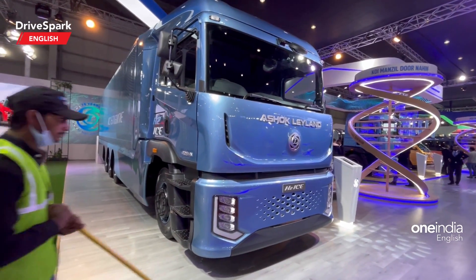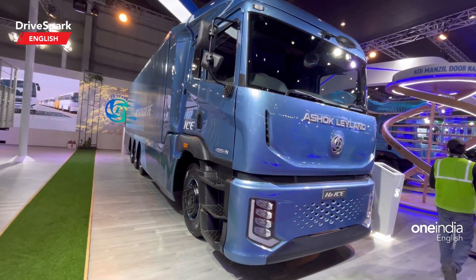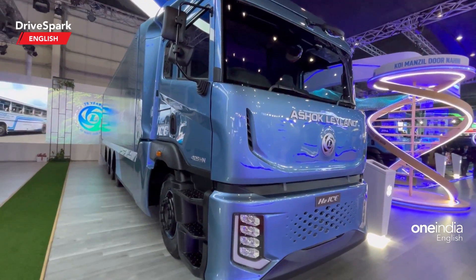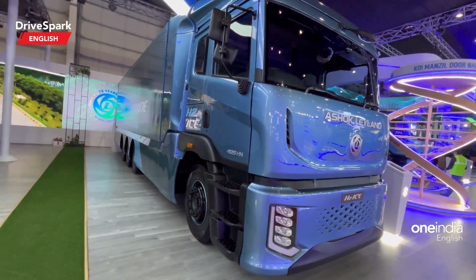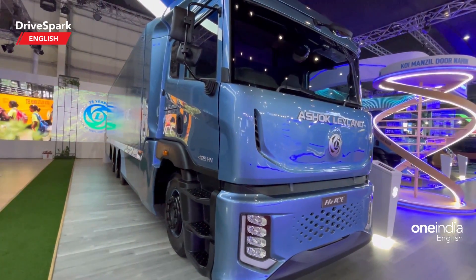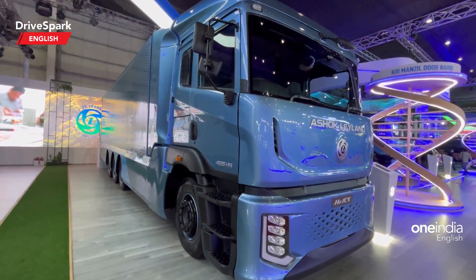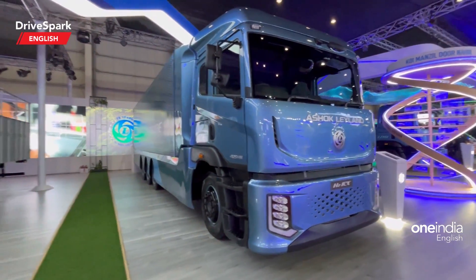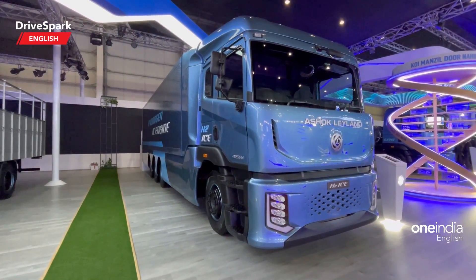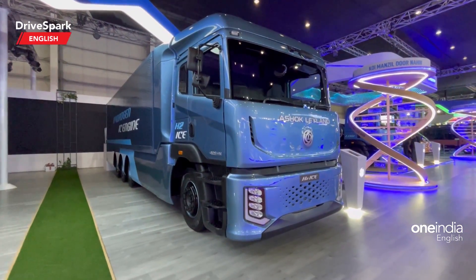It gets a six-speed gearbox. The max speed is rated at 80 km/h, the length is 11.9 metres, and the wheelbase is 6.6 metres. It has three 350-litre hydrogen tanks. Ashok Leyland would be the first Indian OEM manufacturing this IC engine hydrogen truck.